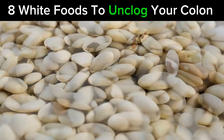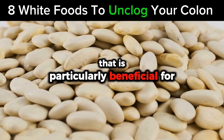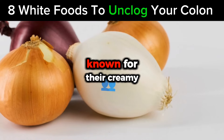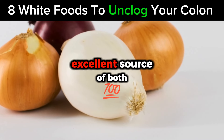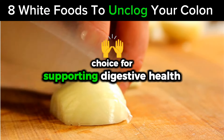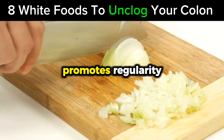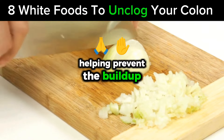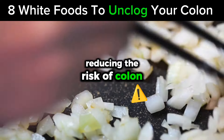Number 3: White Beans. White beans are a nutrient powerhouse that is particularly beneficial for colon health. Known for their creamy texture and mild flavor, white beans are an excellent source of both dietary fiber and protein, making them an ideal choice for supporting digestive health. The fiber in white beans promotes regularity, helping prevent the buildup of waste and toxins in the colon, reducing the risk of colon-related diseases.